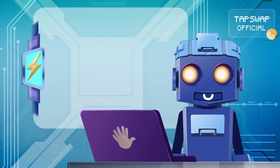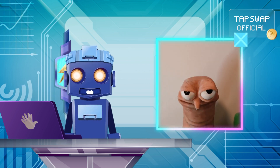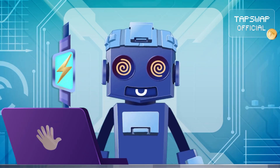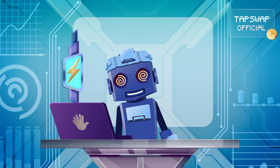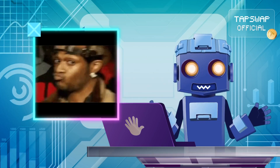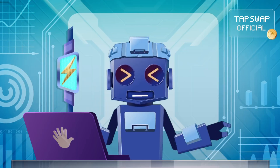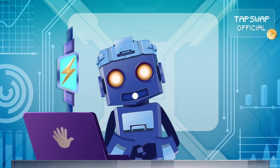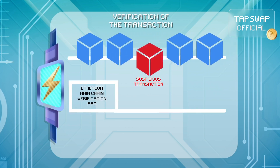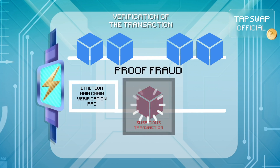But what if someone tries to sneak in some bad data? They can trigger a fraud proof that catches any shady behavior. If someone suspects a transaction in the batch is fraudulent, they can challenge it by submitting a fraud proof, which triggers Ethereum to replay the suspicious transaction directly on the main chain for verification.